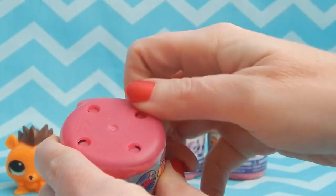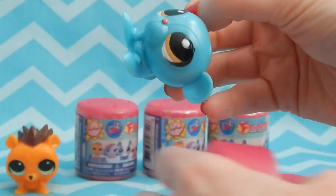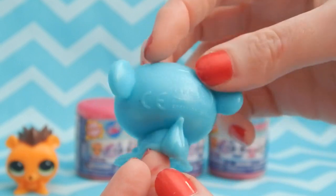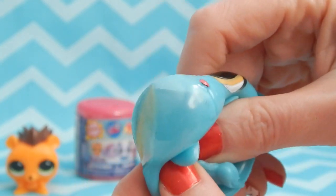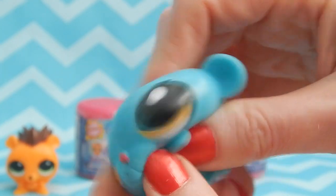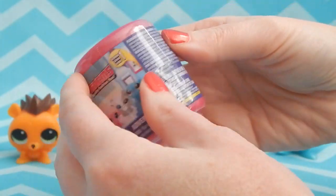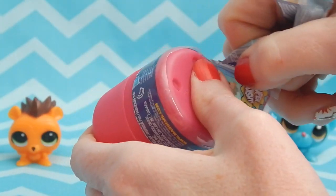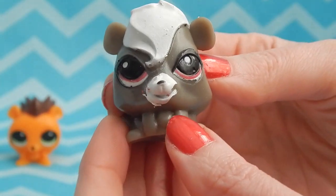We have a different guy this time, it's Sunil! Sunil is really cute, his color is pretty accurate from the show and he's painted very well. Looking good so far, let's move on to our third one — and we have Pepper!